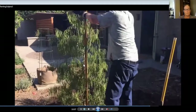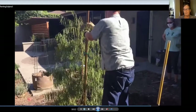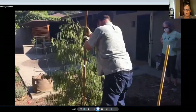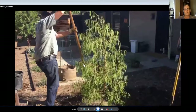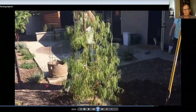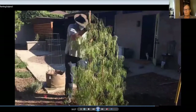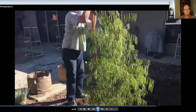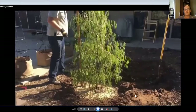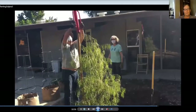Sometimes the stake just breaks off because the bottom is rotted. This one pulled out quite easily. Now we've got two three-inch stakes. You can get them at Home Depot, Lowe's, or almost any garden center. You're going to put them on opposite sides of the tree.